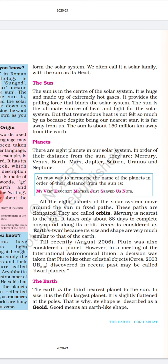We can memorize the names of the planets in order of their distance from the sun using the initials M, V, E, M, J, S, U, N. We can make one sentence with these initials — that is the easiest way to learn. All eight planets of the solar system move around the sun in fixed paths. These paths are elongated and are called orbits. Mercury is nearest to the sun and takes only about 88 days to complete one round along its orbit.